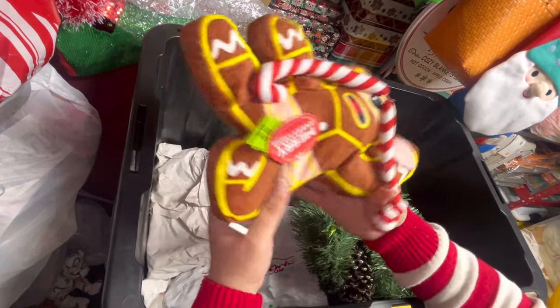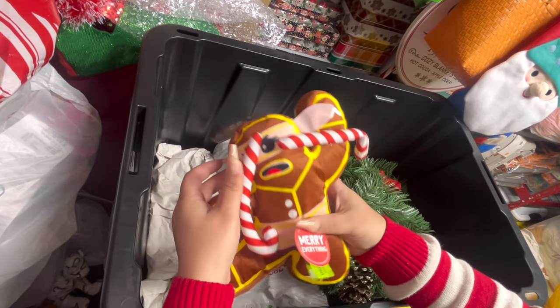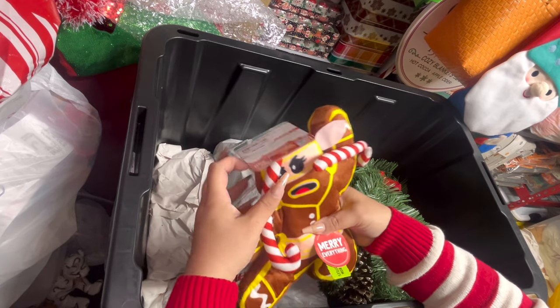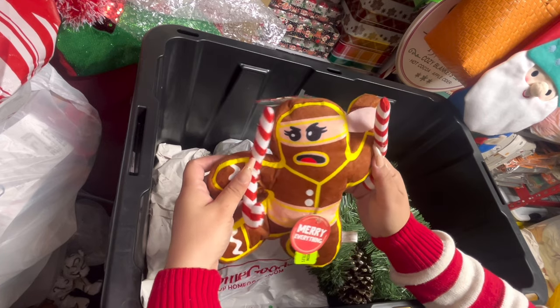I also got this toy because I just thought it was so cute — this Ninja Bread toy. I think it was $5.99. Isn't it fun? I love it.